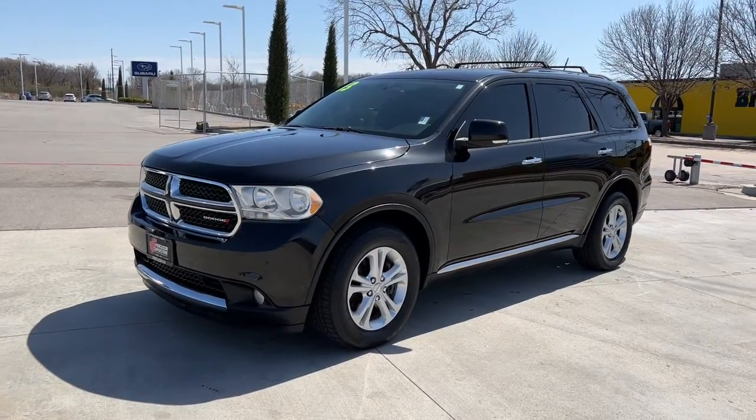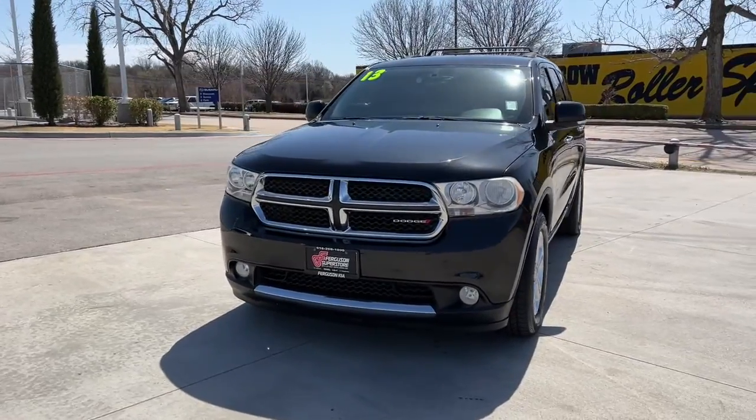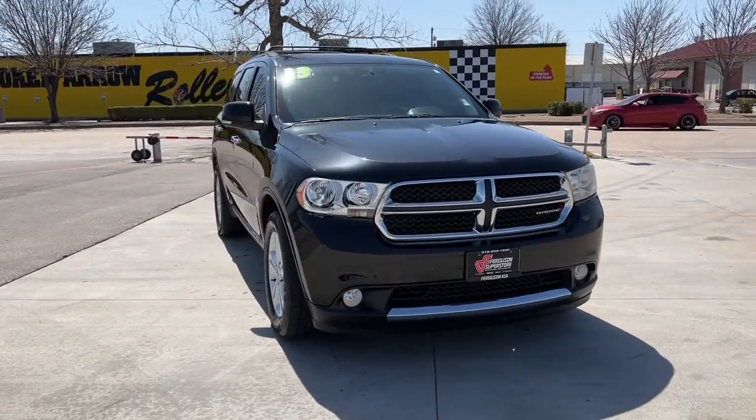Picture yourself in the 2013 Dodge Durango. With less than 120,000 miles on the odometer, this vehicle stands out from the rest.